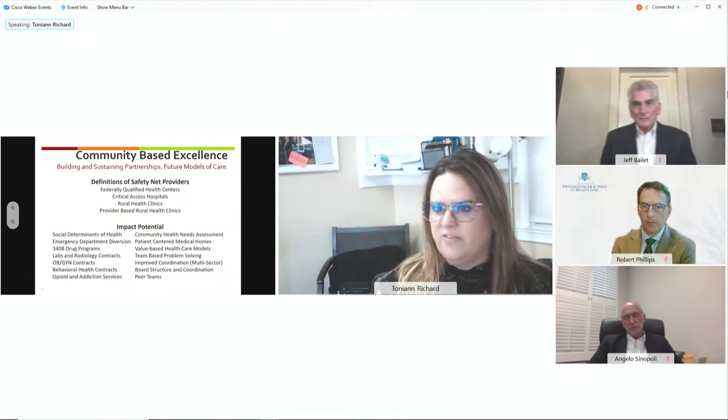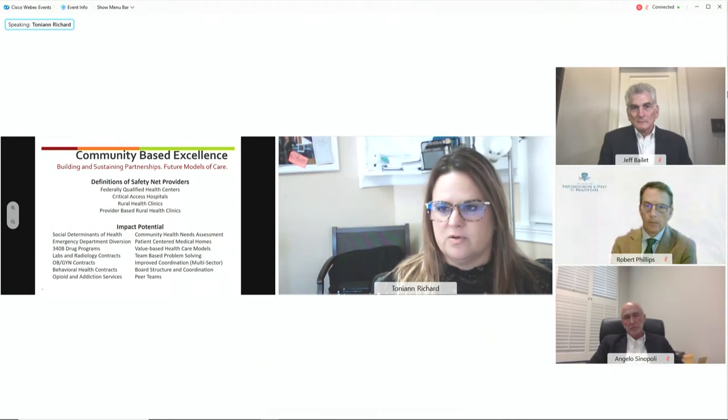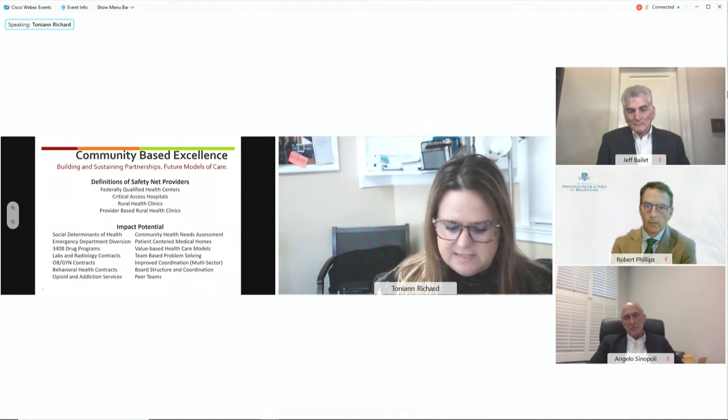We're looking at a model to find content-area expert community health workers. It's really important that our community health workers look, feel, talk, and act like the patients they serve. We're looking at having some community health workers focused on transportation, some on food access, some on housing — making sure we have those specific content areas available to provide support to staff.